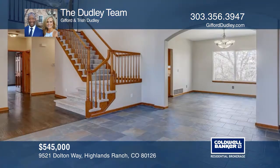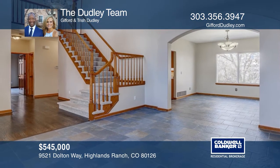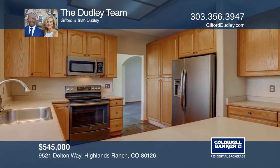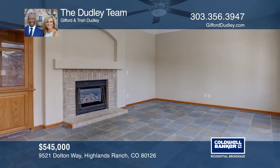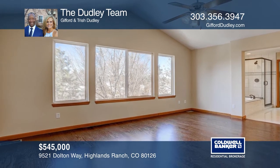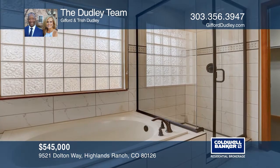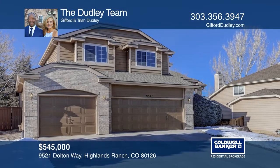This six-bedroom, four-bath, three-car garage home features a newly painted interior, vaults, a bay window, an open floor plan, and a composite deck. Enjoy a living and dining room, a kitchen, a family room with a gas fireplace, and a finished basement. Upstairs has hardwoods and four bedrooms, including a master with vaults, five-piece bath, and walk-in closet. Fall in love with your future home by contacting the Dudley team to schedule a tour.